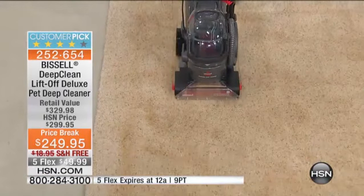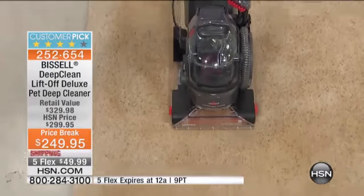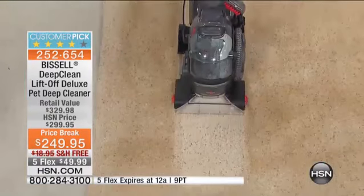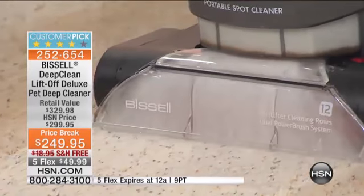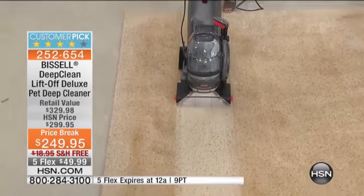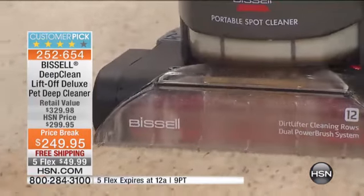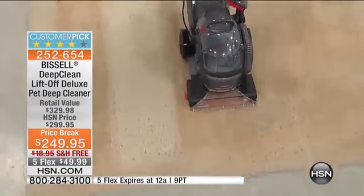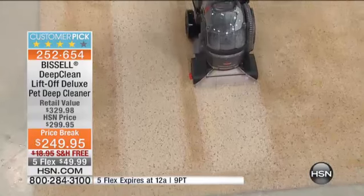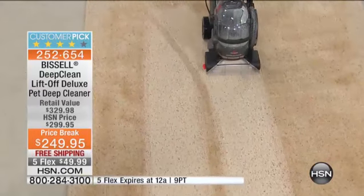There are two different rows of patented dirt-lifting power brushes. You can already see the dirt and grime coming out of the carpet, because with Bissell you clean in a forward and backward motion — more clean in less time. Look at that suction — true Bissell power with surround suction. Look at the difference in the color of the carpet: you're bringing back its life. You can also see the edge-sweep cleaning, getting right around baseboards and furniture.